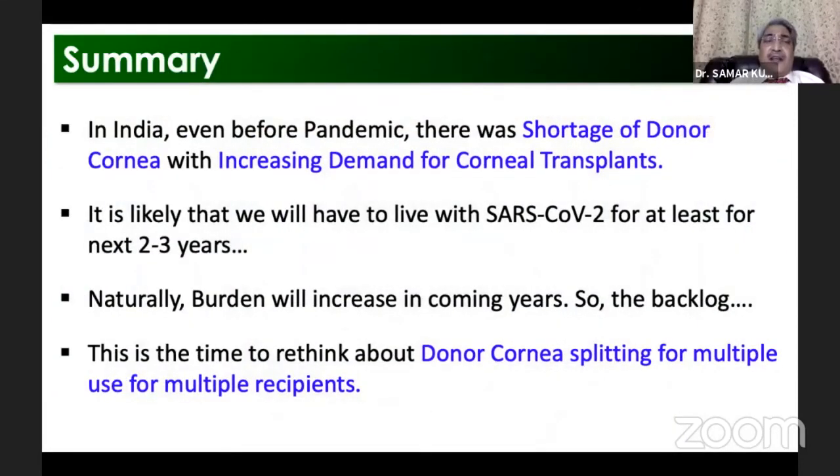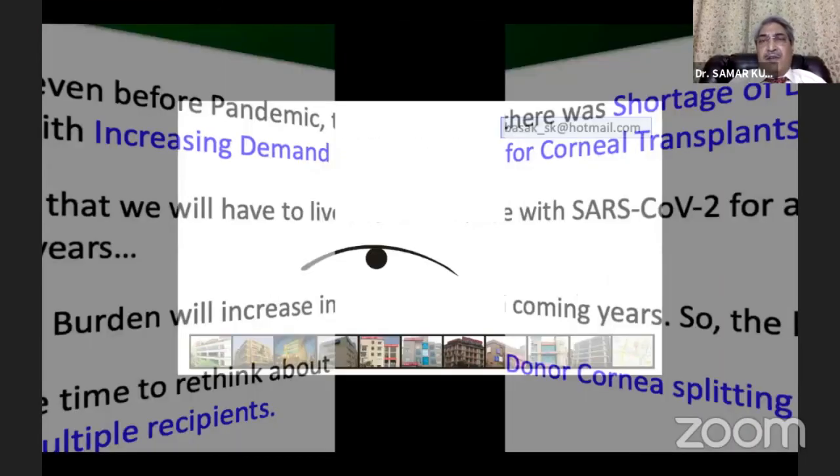In summary, in India even before the pandemic there was a shortage of donor cornea with increasing demand for corneal transplant. It is likely that we will have to live with COVID-19 for at least the next two to three years, and naturally the burden will increase. This is the time to rethink about donor cornea splitting for multiple use and multiple recipients. Thank you very much.